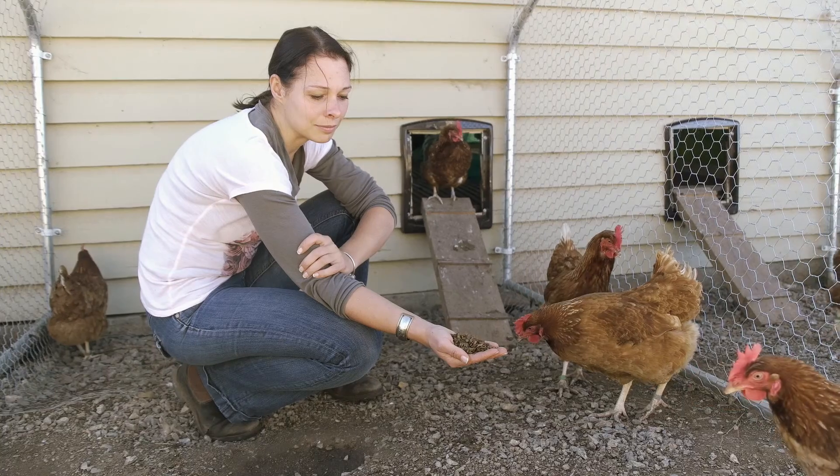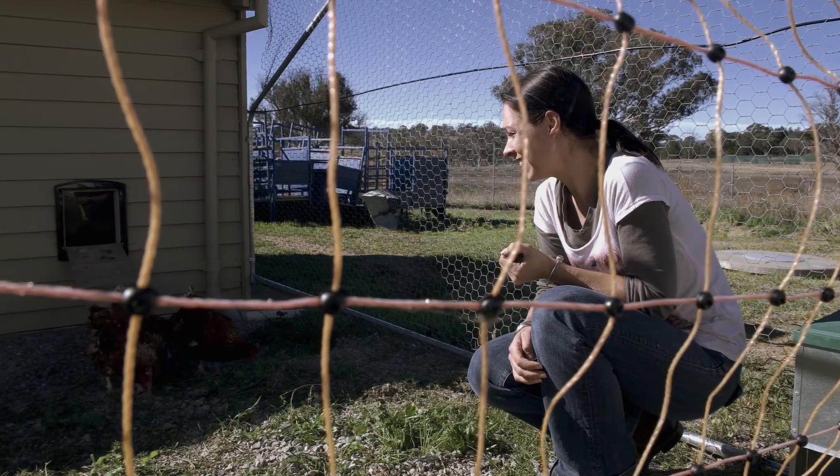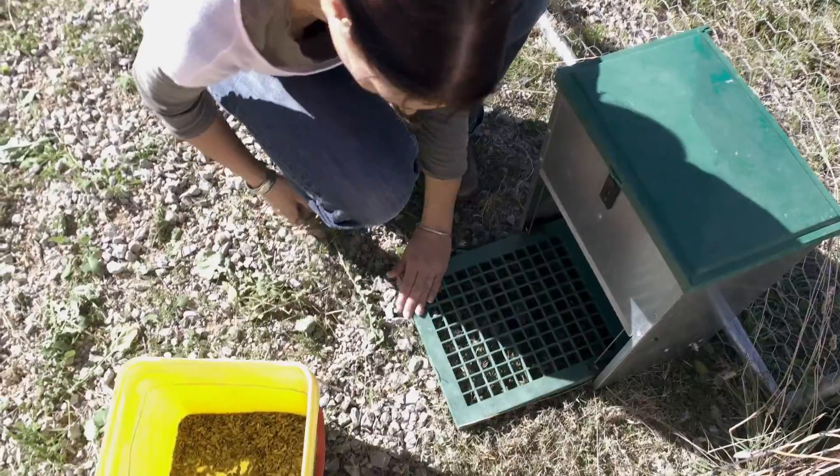We are feeding insects to the chickens as a choice to look at their level of acceptance, how much they would consume, and then the impact on egg quality and egg production. We don't want to compromise on the quality and on the efficient way that these chickens are producing their eggs.